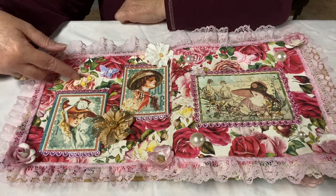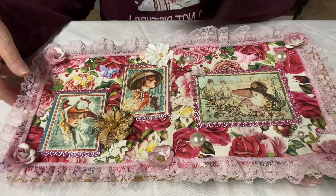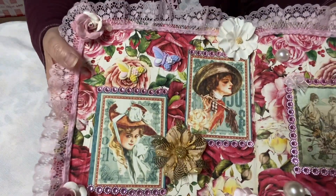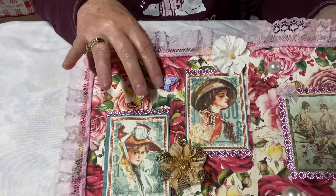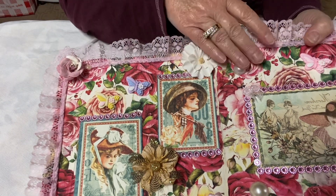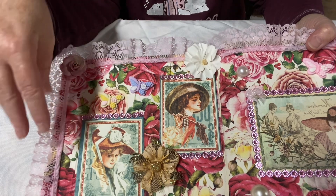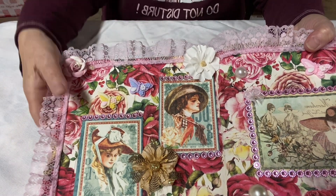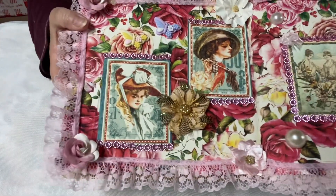These butterflies I love, and I got them from Temu. I hope you guys can see this — these are my butterflies from Temu. Everything else I just had on hand; the only thing really new to me would be the butterflies from Temu. But anyway, so this is how it turned out.